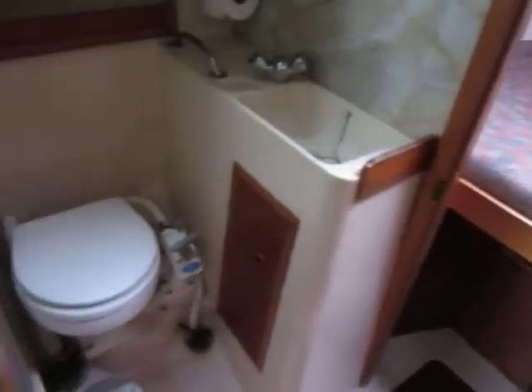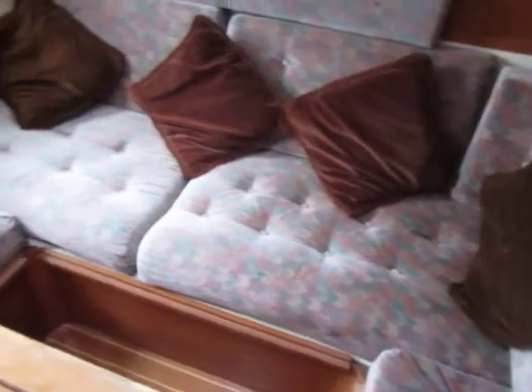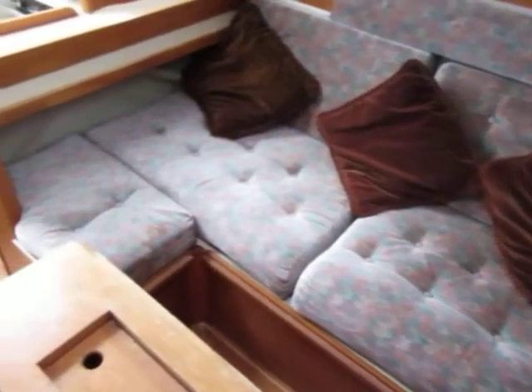This is Boatshed Plymouth on the Saddler 32 we have down here in Plymouth. We're just having a look below deck. You can see the forward cabin and the heads there. Come through to the saloon area.